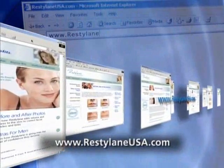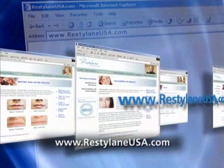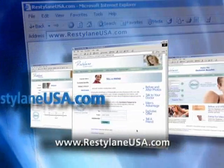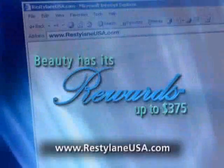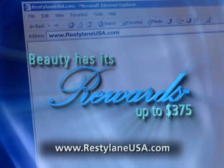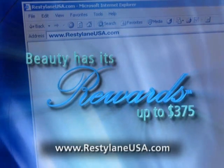Visit RestylaneUSA.com for complete product information about Restylane and other cosmetic procedures. You can also sign up for newsletters and special offers like Restylane Rewards, a loyalty program that allows you to earn up to $375 in gift cards.